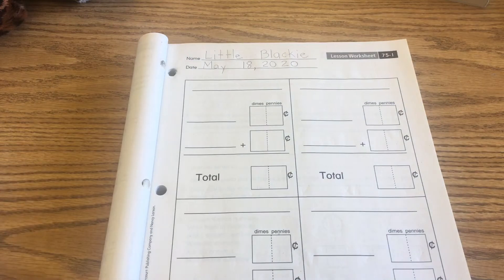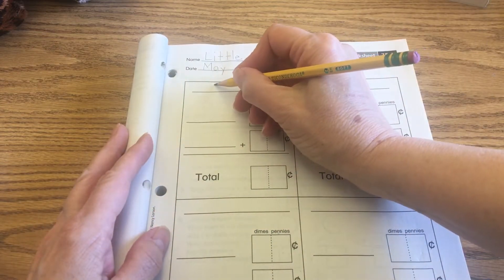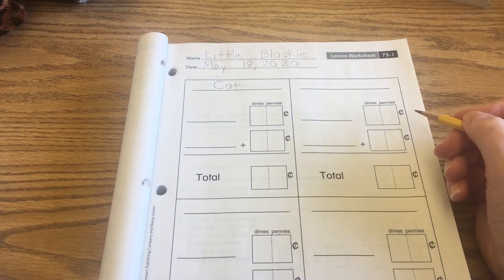We're going to make two receipts today. The first place we're going to is the cat store, so we have to just write "cat" at the top — C-A-T. So it's the cat store.